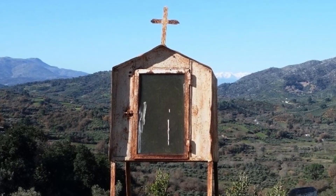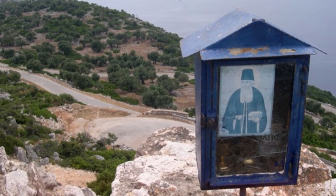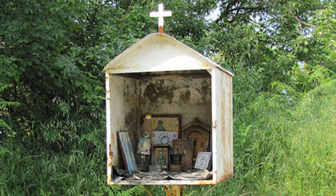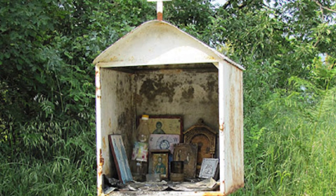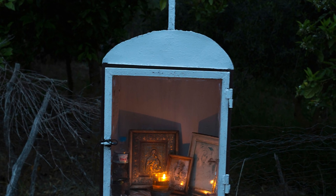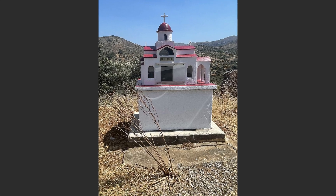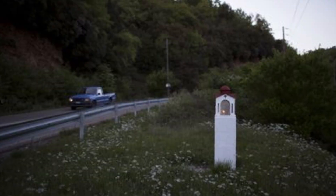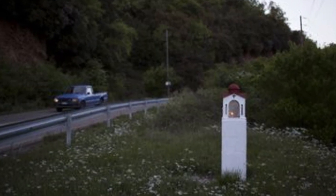However, they are not always representative of lives lost. In fact, if someone survives a particularly dangerous car accident, he or she may return to the scene of the accident and erect a kandelaki in honor of their patron saint as a token of thanks. You will see old ones that have clearly been around for a long time, as well as modern ones that appear to be more intricately designed.